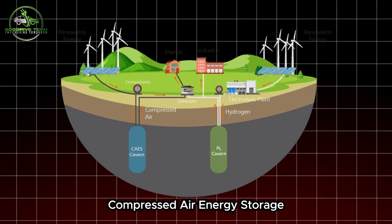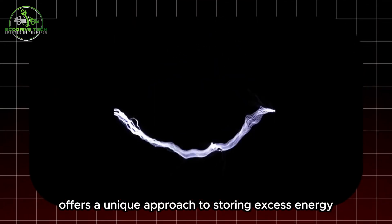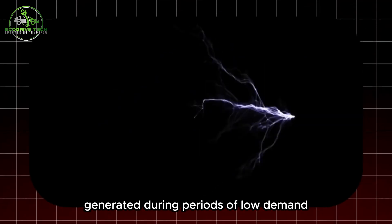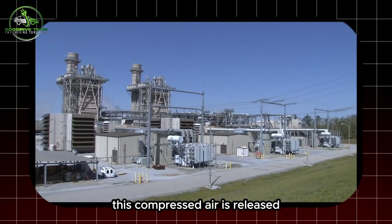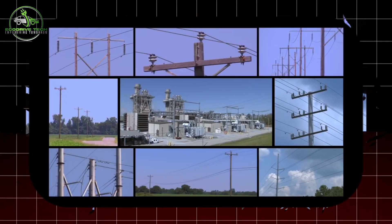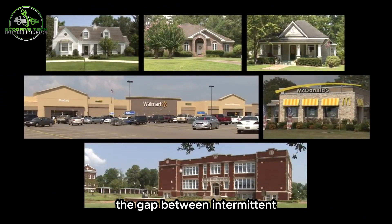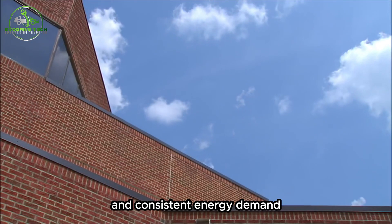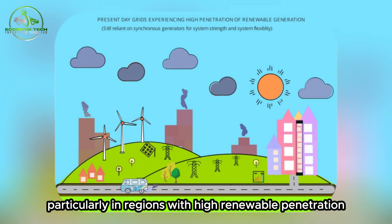Compressed Air Energy Storage, CAES, offers a unique approach to storing excess energy generated during periods of low demand, by compressing air and storing it underground. This compressed air is released when electricity is needed, driving turbines to generate power. This technology has the potential to bridge the gap between intermittent renewable energy production and consistent energy demand, particularly in regions with high renewable penetration.